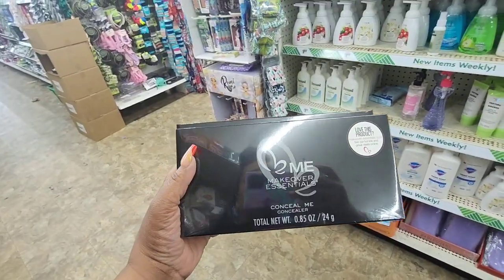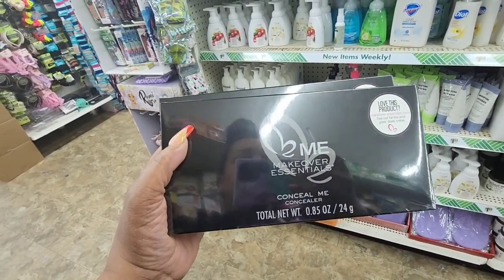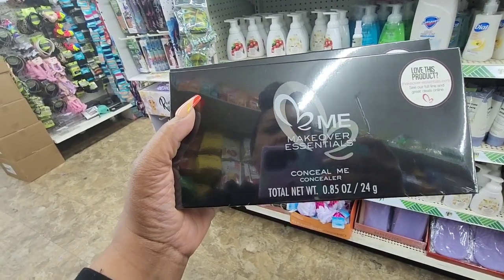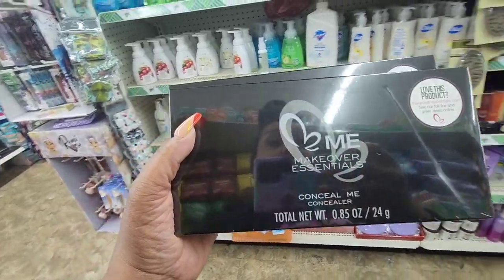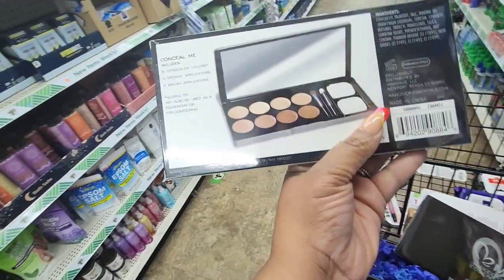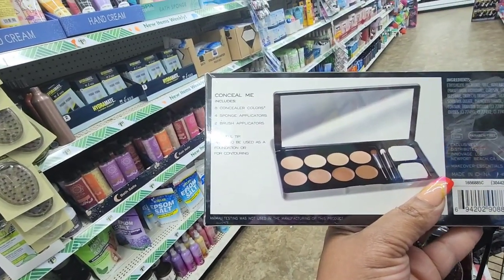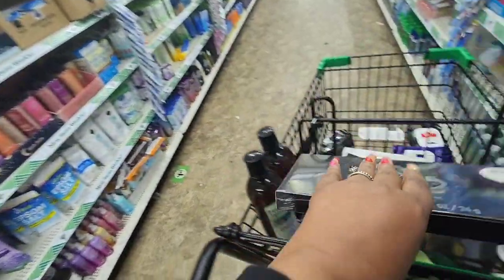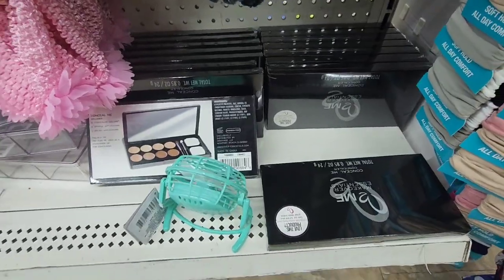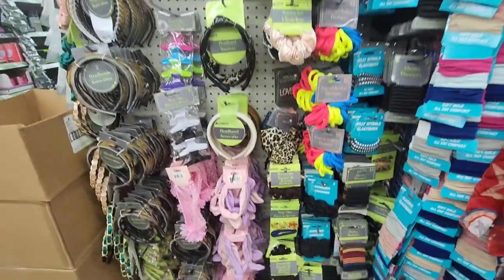We never get any palettes. So this is Make Me Over Essentials — this is a Conceal Me Concealer Palette. It's heavy. It comes with eight concealer colors, four sponge applicators, and two brush applicators. OMG. And they have them on an end cap here, not in the makeup section. I love this place.